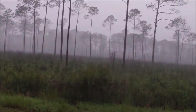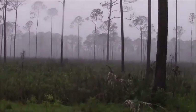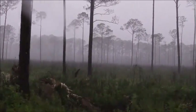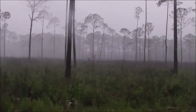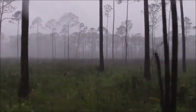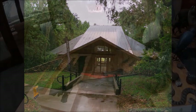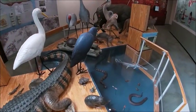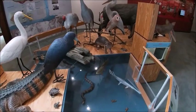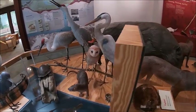Sure enough, 30 minutes after our arrival it started to rain, but once the rain lifted we made our journey out to discover this park. We headed over to the visitor center for some great information. The visitor center had a really nice display of all the wild animals you can expect to see here, and once we get out there we'll see what we can find.